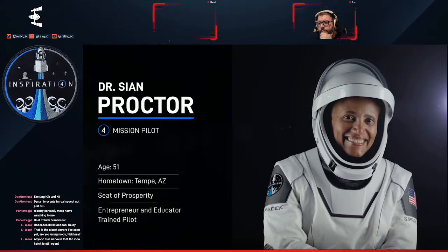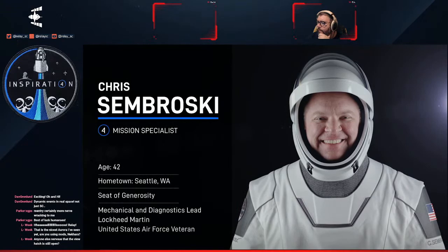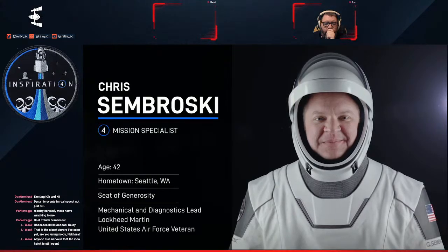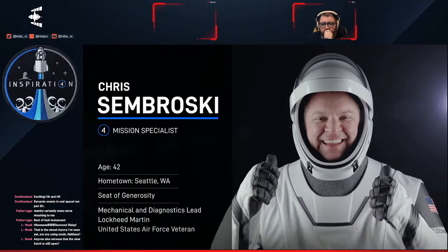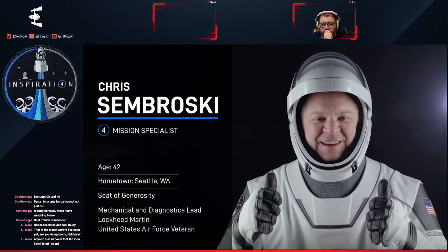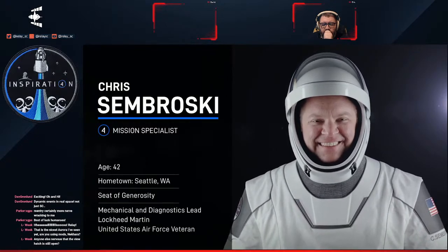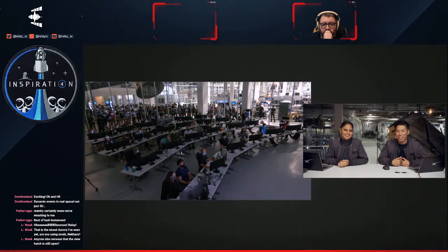Dr. Sian Proctor is also an incredible human being — an analog astronaut who always wanted to go to space and almost became a NASA astronaut at one point. Now she's on the crew and was able to accomplish her dream. Last but certainly not least is Chris Sembroski, 42 years old — a data engineer at Lockheed Martin and a United States Air Force veteran, a space enthusiast through and through, and a husband and father first and foremost. Those are our four crew members currently making their way back down to Earth as part of the Inspiration4 mission.